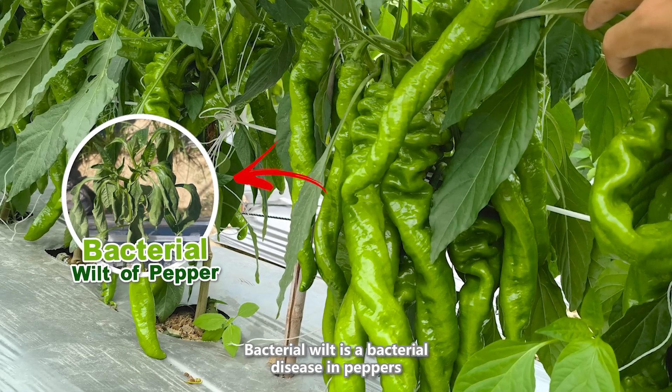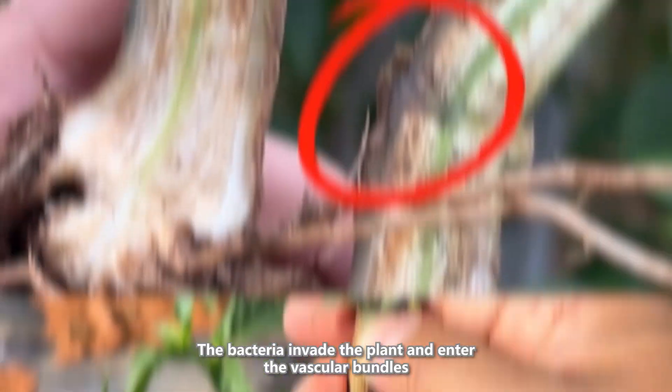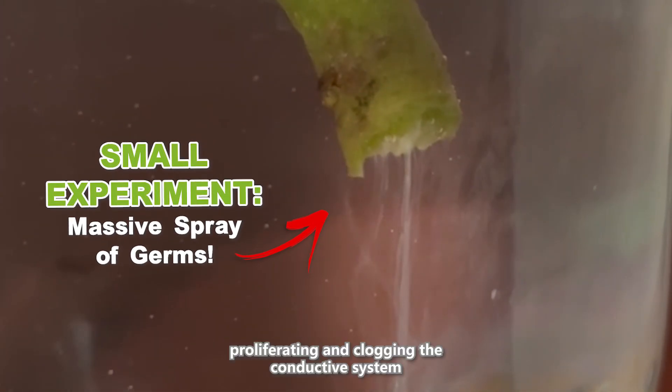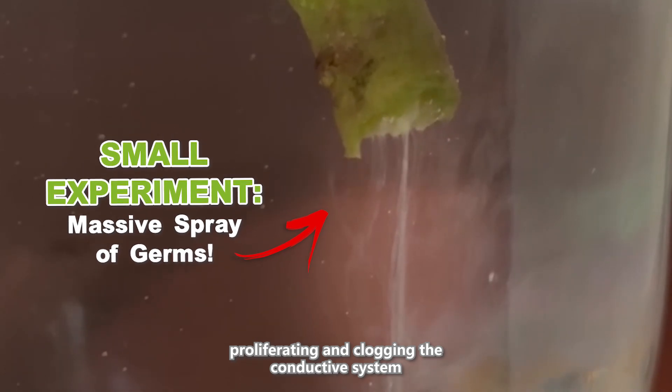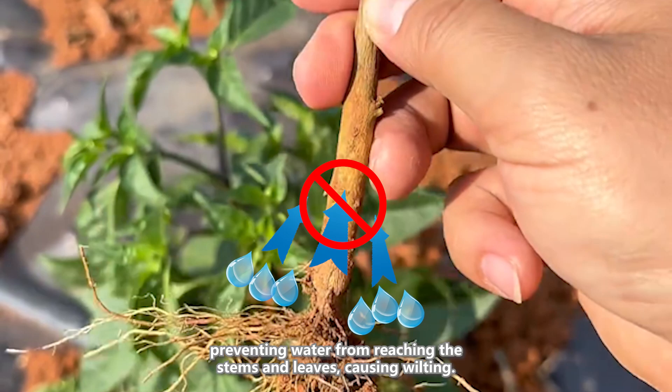Bacterial wilt is a bacterial disease in peppers that primarily occurs at wounds on the roots. The bacteria invade the plant and enter the vascular bundles, proliferating and clogging the conductive system, preventing water from reaching the stems and leaves, causing wilting.